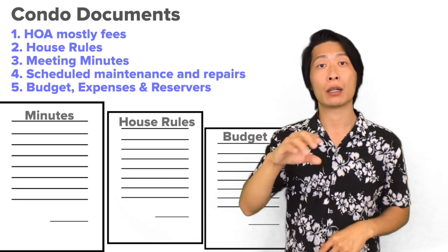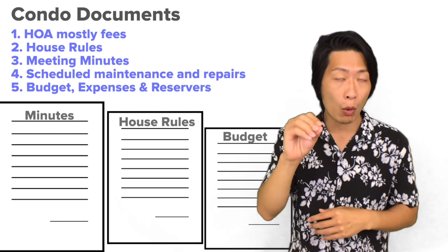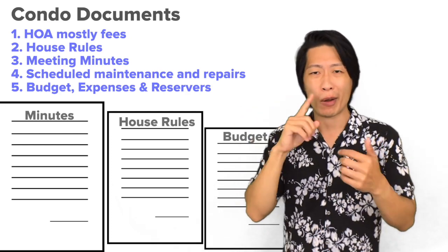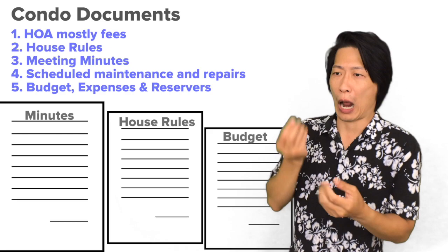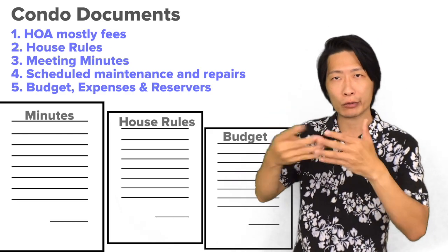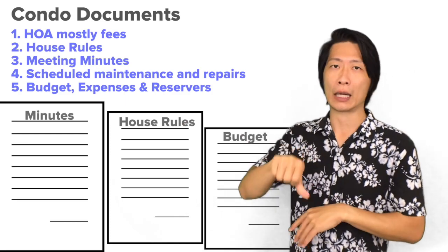The next thing is reviewing the association or condo documents, which applies to people purchasing a condo or townhouse. You'll see the house rules, the requirements you need to pay, how much money is in the reserves, scheduled maintenances, and repairs that will need to come up. This is something you would also decide to approve or deny.